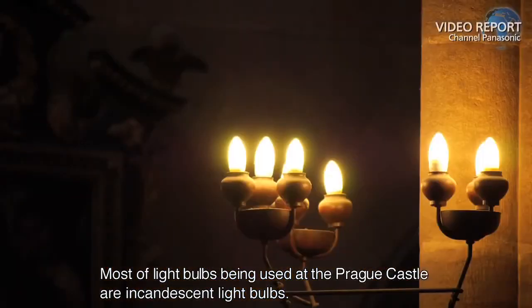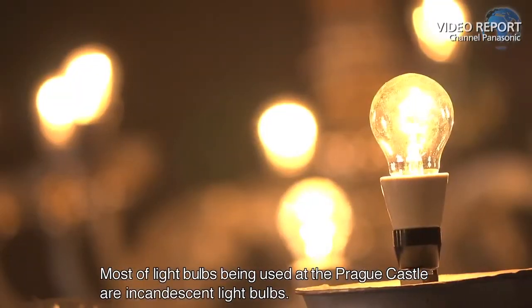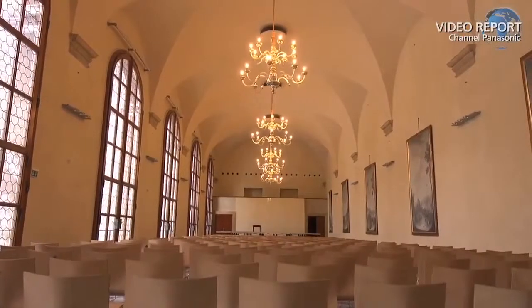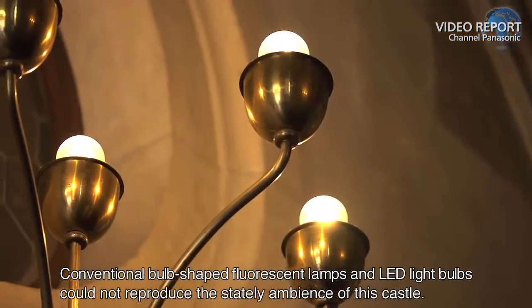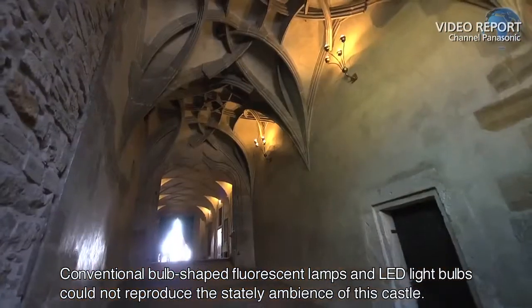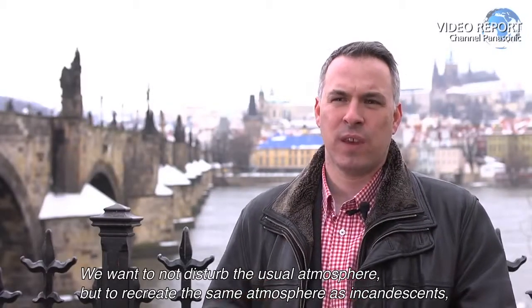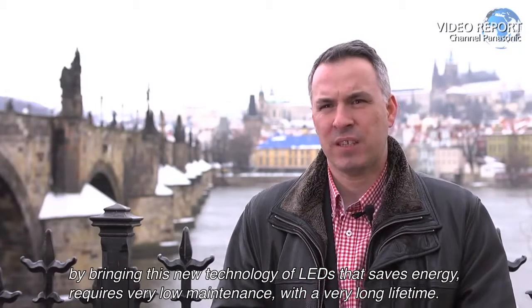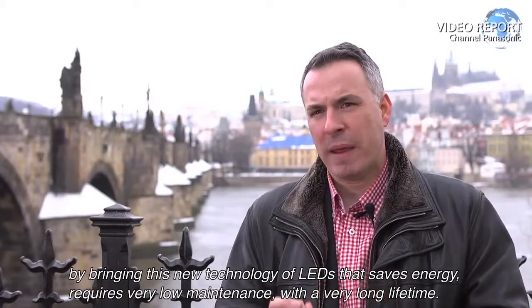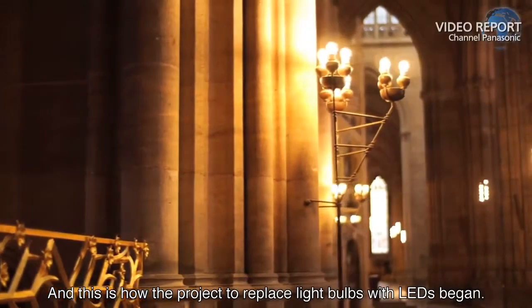Most of the light bulbs being used at the Prague Castle are incandescent light bulbs. Conventional bulb-shaped fluorescent lamps and LED light bulbs could not reproduce the stately ambience of this castle. We want to not disturb the usual atmosphere, to recreate the same as incandescent, but bringing this new technology of LED for energy saving, very low maintenance, because very long lifetime. And this is how the project to replace light bulbs with LEDs began.